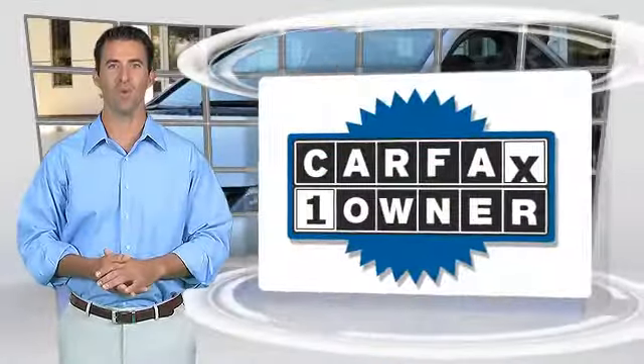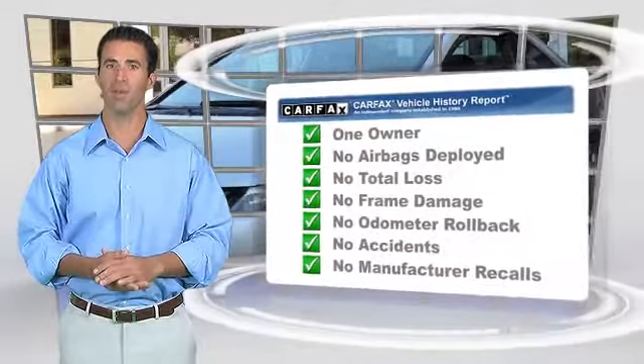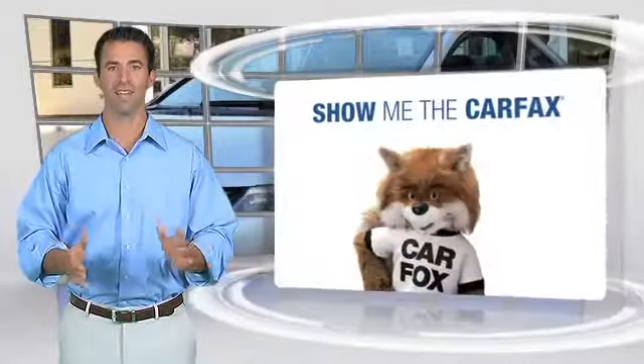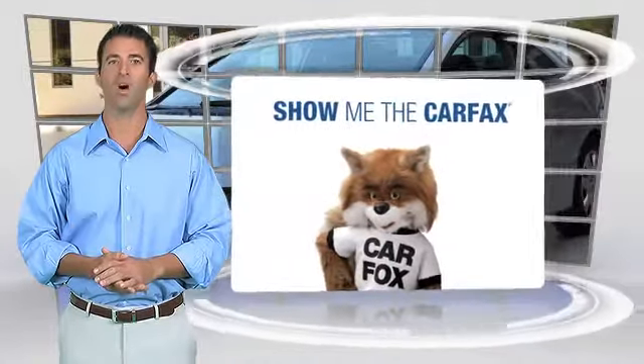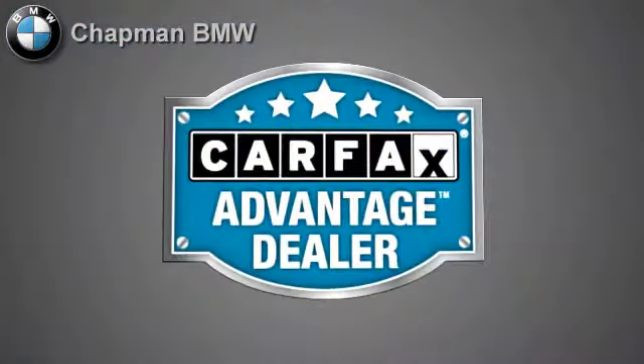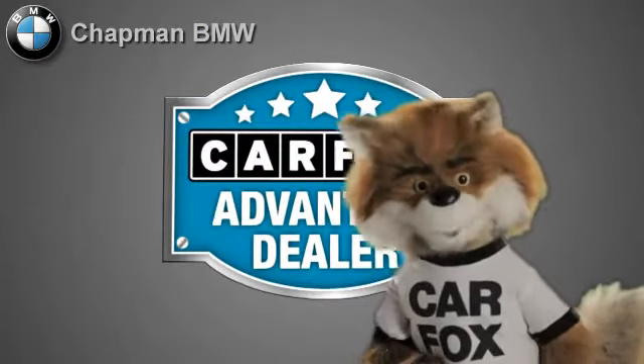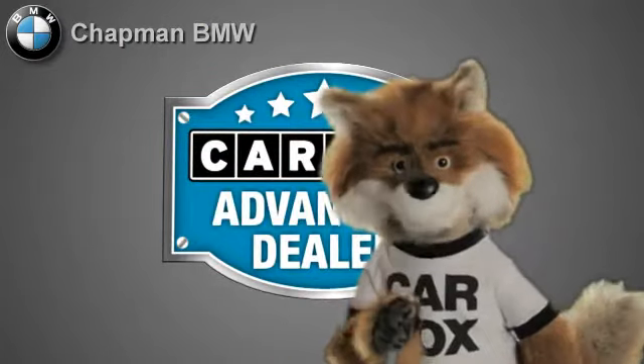This is a one-owner vehicle with the Carfax Vehicle History Report. Be sure to find a complimentary copy of this report online or contact the dealership. This vehicle qualifies for the Carfax Buy Back Guarantee. Just say show me the Carfax at Chapman BMW of Chandler, a Carfax Advantage dealer.